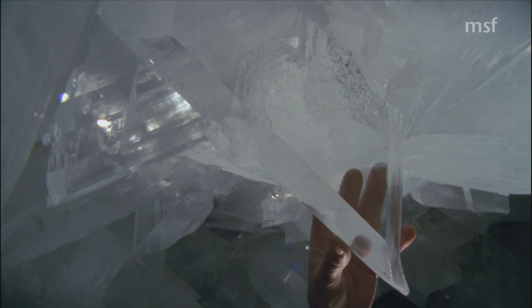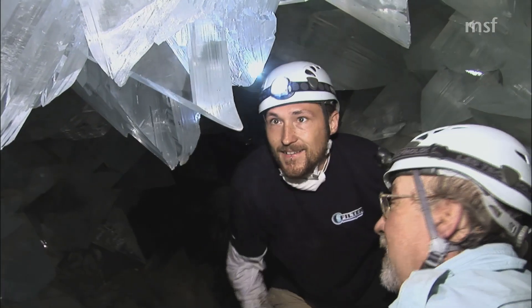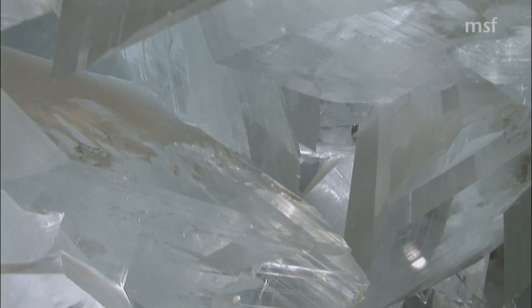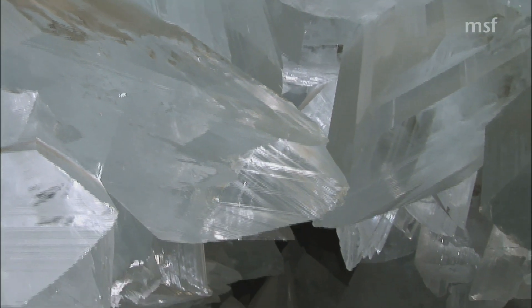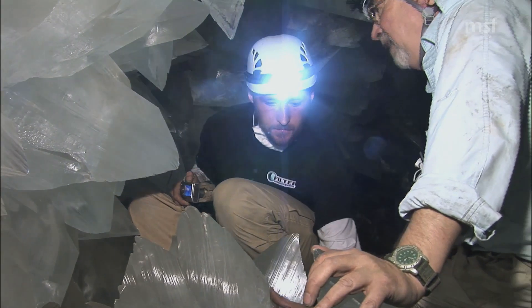In a place like the geode of Pulpi, one cannot help but to recall the original meaning of the word crystal – supercooled water. In fact, the sheer transparency of the crystals covering this geode makes them look like large blocks of ice. In some of the Pulpi crystals, we can still see small impurities made of iron and manganese, which are markers of their growth stages.